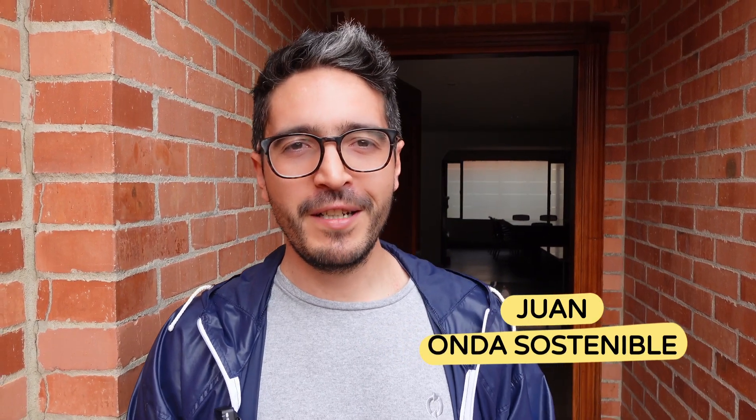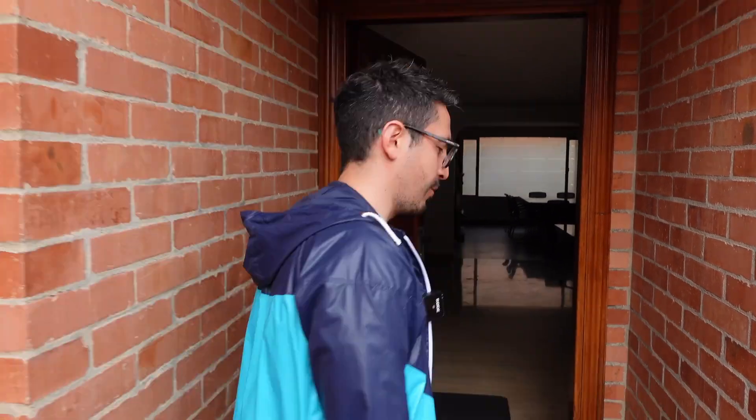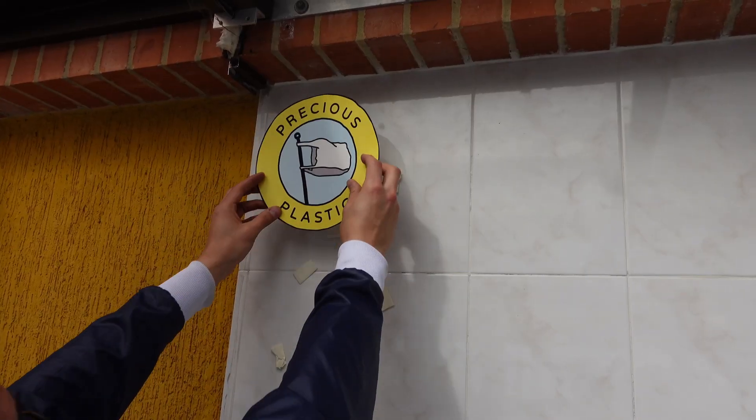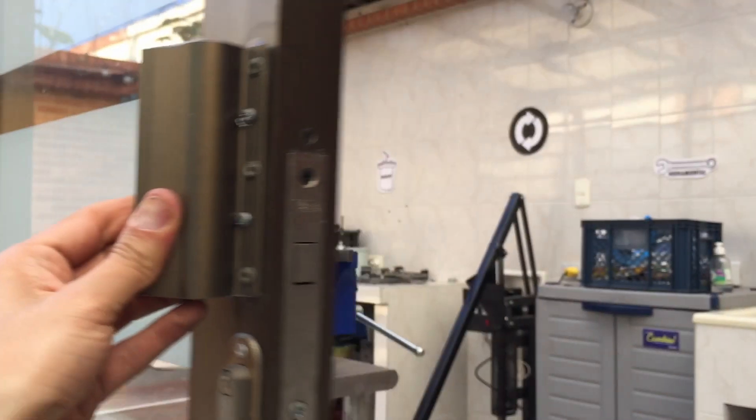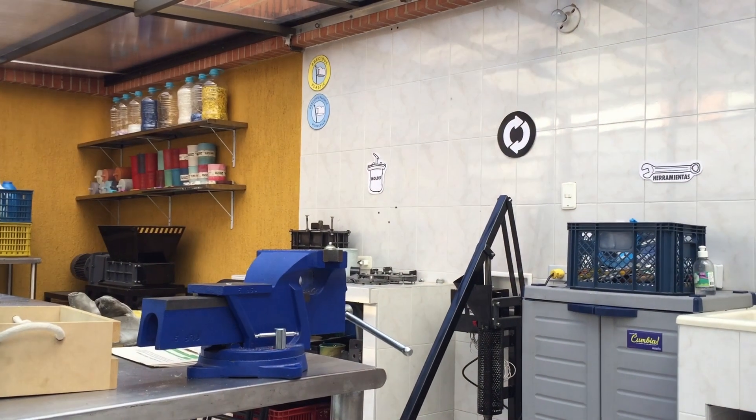I'm Juan from Onda Sostenible. We're in Bogotá, and this is my workshop. It's not operating at the moment, but this is where it all started. Some relatives have this house, so this is where I set up my workshop.